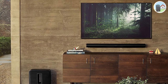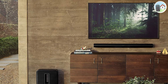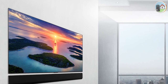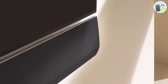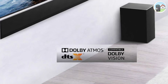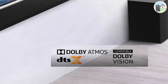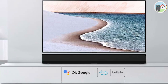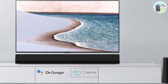The Sonos Arc also supports Apple AirPlay 2 and has a sleek and modern design that complements any TV setup. Number 4: LG GX Soundbar. The LG GX Soundbar is a sleek and stylish option that complements your TV setup. It has a 3.1-channel configuration with Dolby Atmos support and delivers immersive sound. It also has built-in Google Assistant and Amazon Alexa, which means you can control it with your voice.